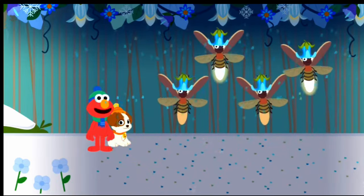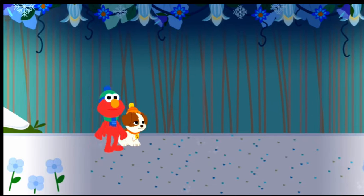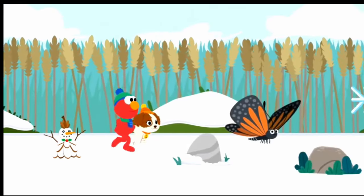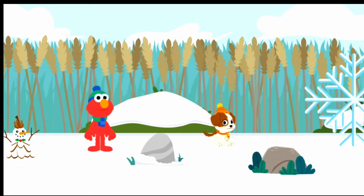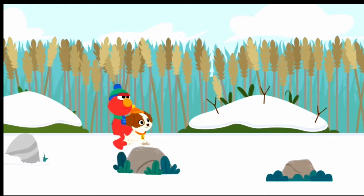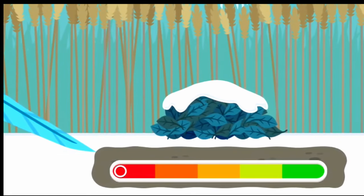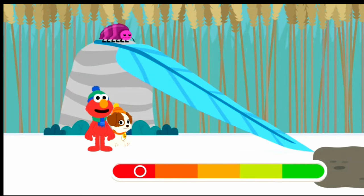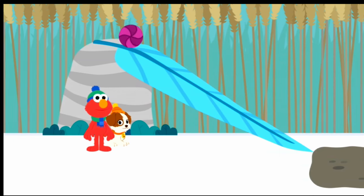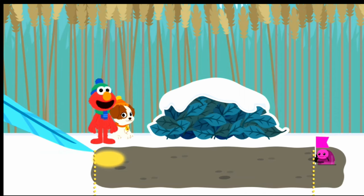Elmo thinks it's time to buggy. Woo-hoo! Look, it's the butterfly. Come on, Tango, there's still more to see. Hey, look, Tango — it looks like these roly-poly bugs are getting ready to roll down this ramp. Let's see. Look at it go.